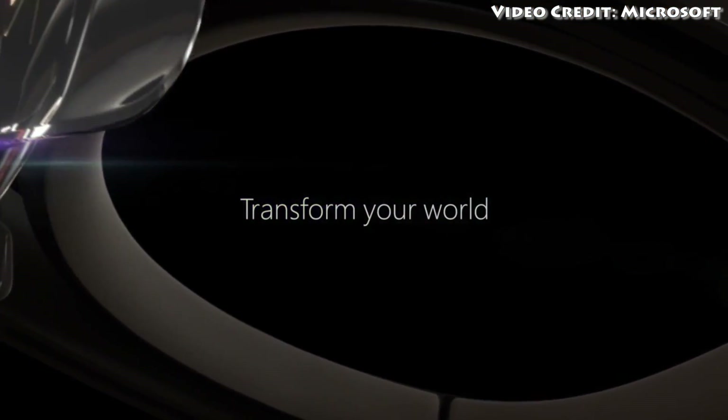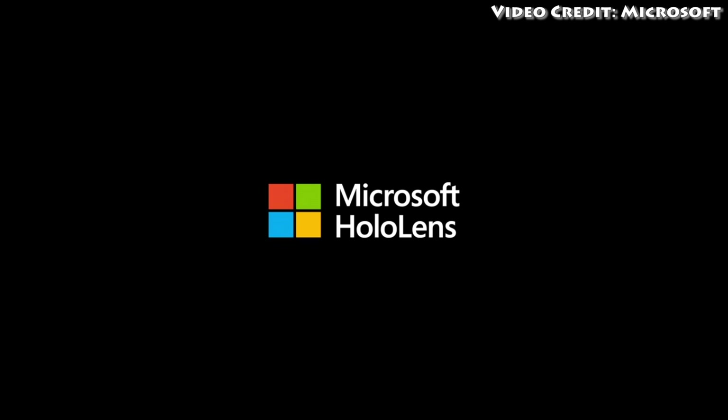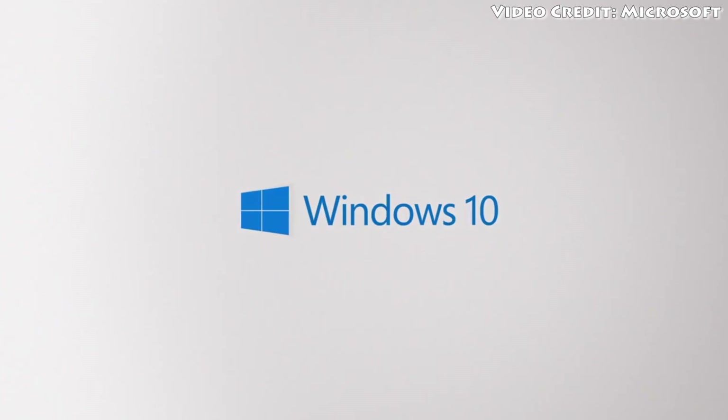Go ahead and let me know what you think of this virtual reality headset in the comments below. Give this video a thumbs up if you enjoyed it and you're excited for the HoloLens, and I will see you next time.